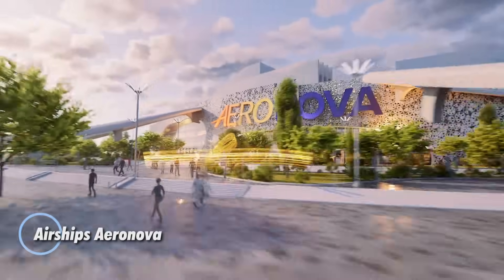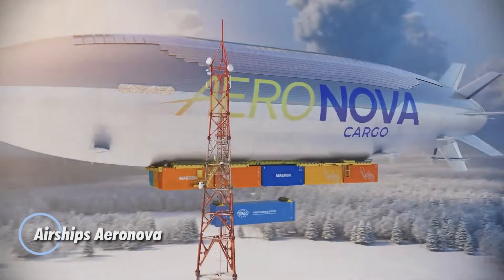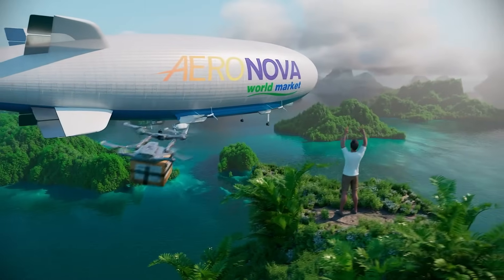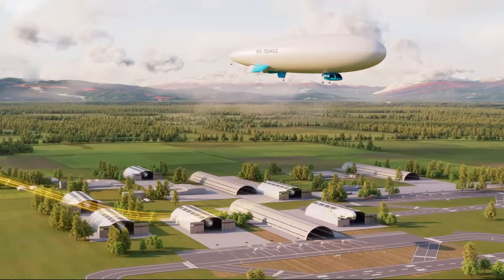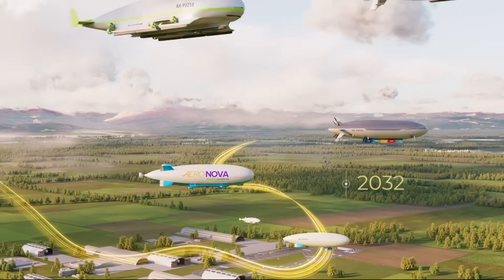Aeronova airships are redefining the future of flight with a fresh approach to air travel and transport. Designed for both passengers and cargo, these next-gen airships prioritize sustainability, affordability, and year-round performance.